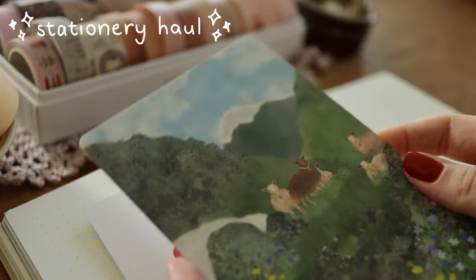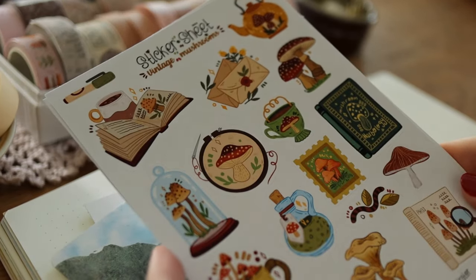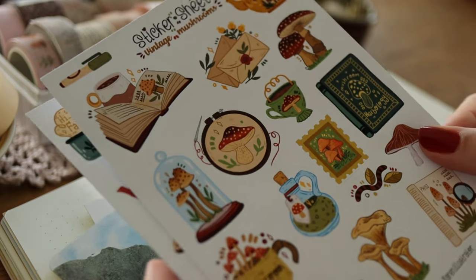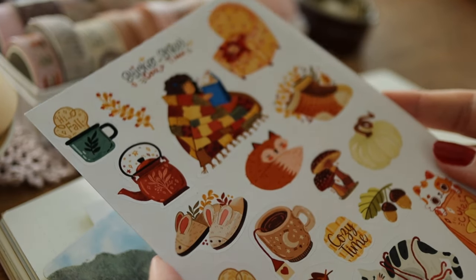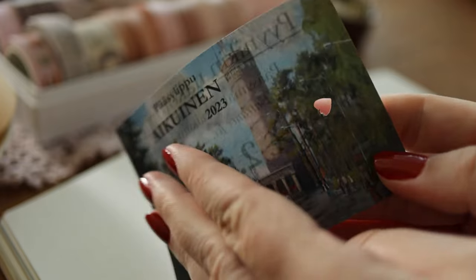Let's start off with a little stationery haul. I bought two different kinds of postcards and two sticker sheets from Vihkokauppa, which is a lovely stationery store in Tampere — you should definitely check it out if you ever travel to Finland.